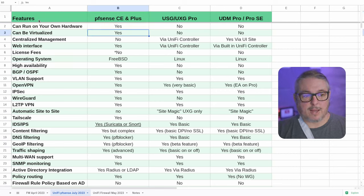Can you run it on your own hardware and can it be virtualized? That's a yes and a yes for PFSense. Obviously not for UniFi — there are hacky ways to try to build it on your own hardware, but it is not remotely supported. They don't offer an installer to set this up on your own system.